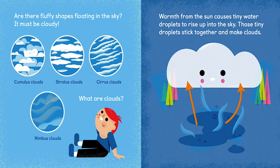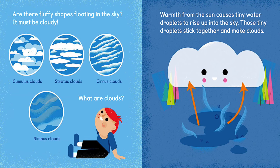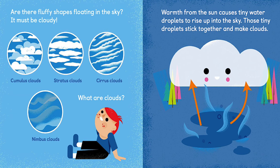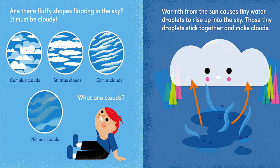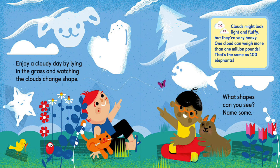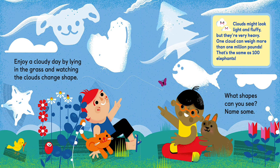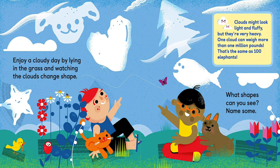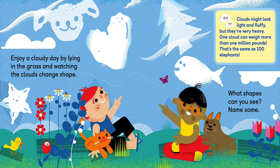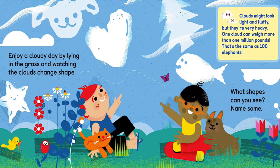Are there fluffy shapes floating in the sky? It must be cloudy! Cumulus clouds, stratus clouds, cirrus clouds, nimbus clouds. What are clouds? Warmth from the Sun causes tiny water droplets to rise up in the sky — those tiny droplets stick together and make clouds. Enjoy a cloudy day by lying in the grass and watching the clouds change shape. Some clouds might look light and fluffy, but they're very heavy — one cloud can weigh more than 1 million pounds, the same as 100 elephants!